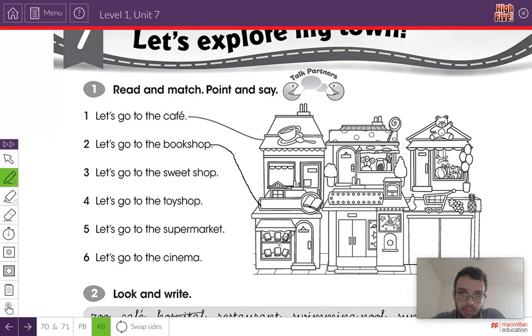Let's do number three. Listen and repeat: Let's go to the sweet shop. Where is the sweet shop? With all the delicious sweets — can you see it? Here it is. Look at the sweets. So we're going to draw a line to the sweet shop. Very good.